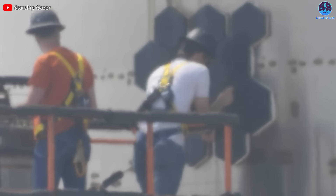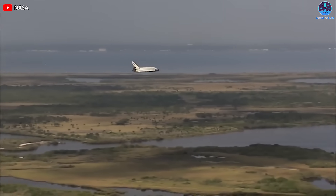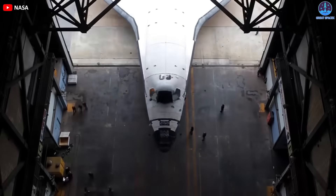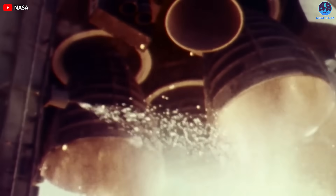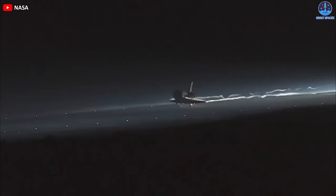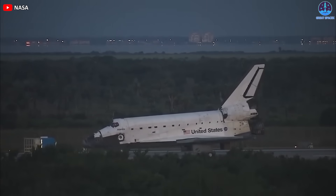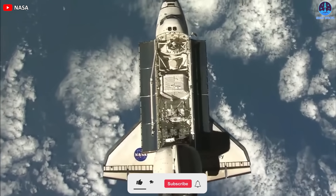Heat shields are not invincible. In 1988, the Space Shuttle Atlantis returned from a secret mission with over 700 damaged or missing tiles on its heat shield. The damage was caused by debris hitting the shuttle during launch. The crew did not know how bad it was until they landed at Edwards Air Force Base and saw the white marks on the black tiles. The commander of the mission, Robert 'Hoot' Gibson, later said he thought they were going to die. Luckily, they survived because a steel plate under the tiles absorbed most of the heat.